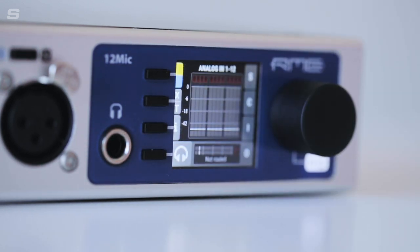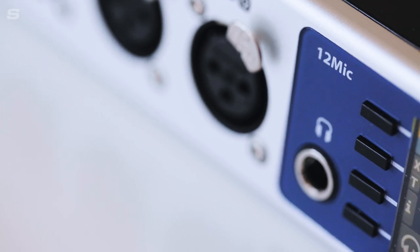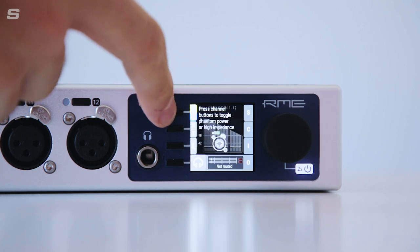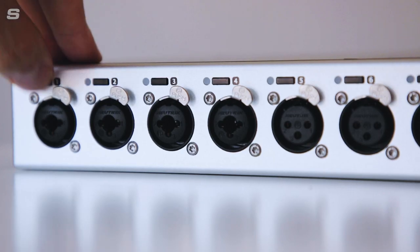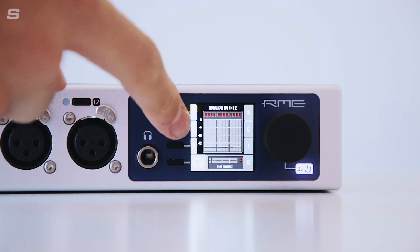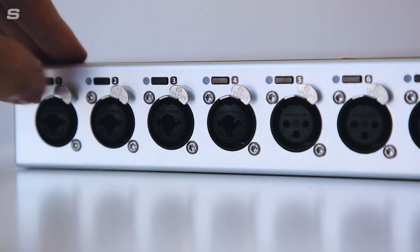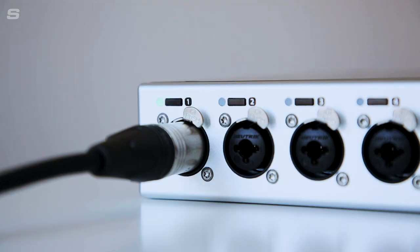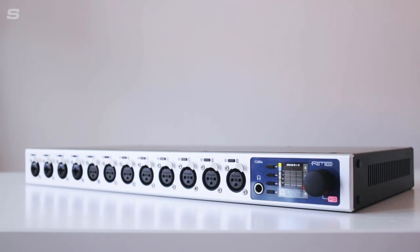What's more, thanks to some clever shortcuts, some of the most useful controls are just a couple of clicks away. For instance, holding the first button and selecting the buttons along the inputs will allow you to toggle phantom power for whichever inputs you need. Holding the second button down will allow you to choose which of the first four inputs are TRS. All inputs feature LED lights that give you indicator levels for each signal so you know at a glance if your signal is too hot. These intuitive controls and design features make interacting with the 12 Mic super simple and incredibly quick.